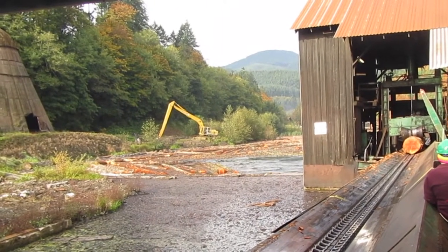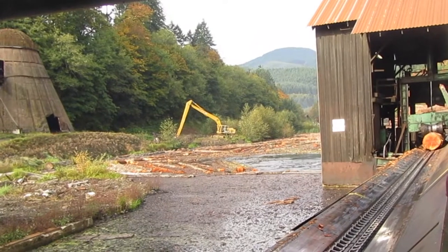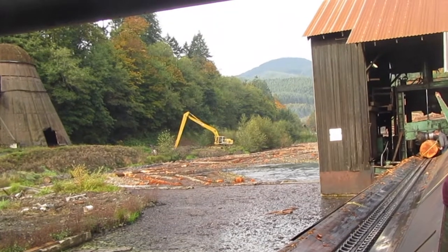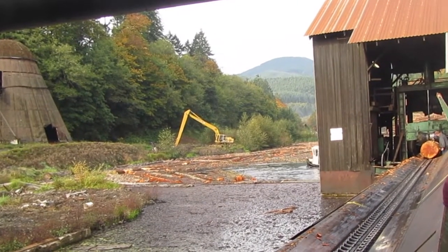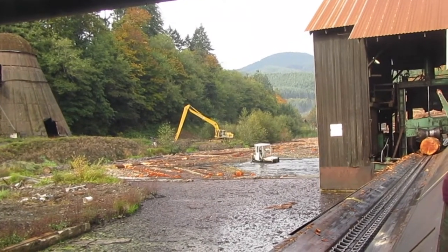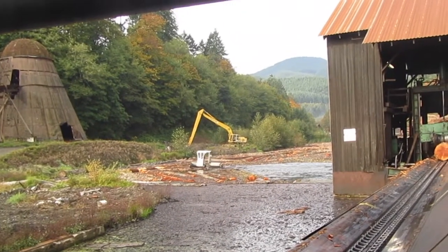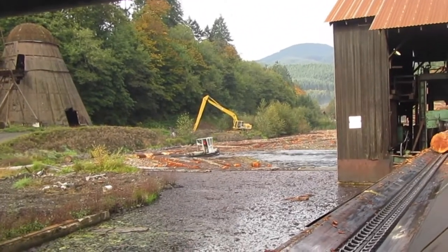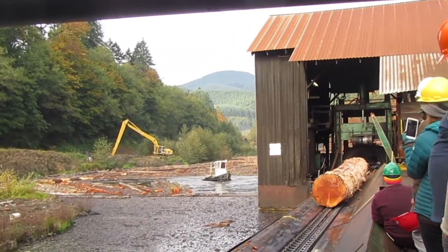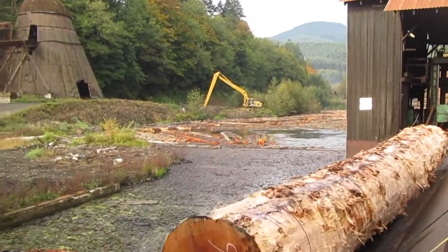Once the log comes through a little ways, they're going to stop the belt. You'll see the worker writing a number on it and measuring the diameter of the log. In the background, the pond monkey is moving more logs up towards the belt. Here comes the log — see that number written on it? 26 feet is how long the log is.